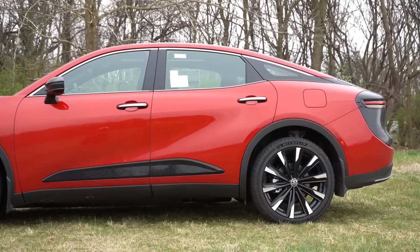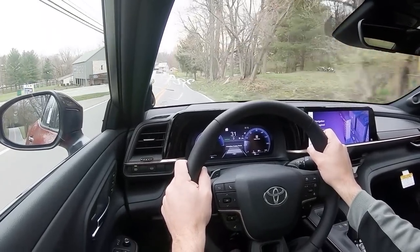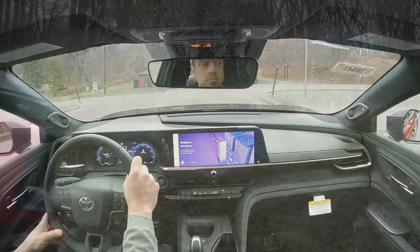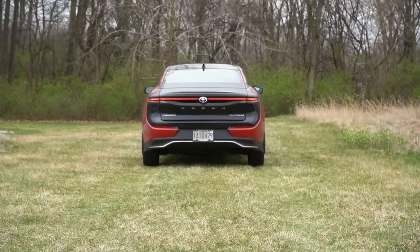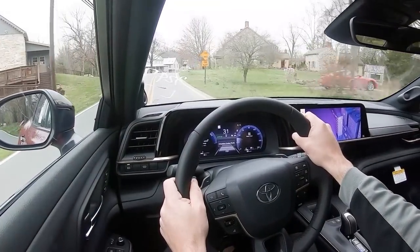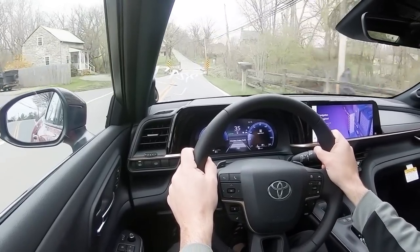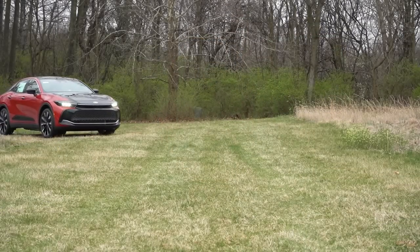Touching on suspension and handling: up front is a MacPherson strut setup, and in the back independent multi-link rear suspension with front and rear stabilizer bars. The best part is the adaptive variable suspension, exclusive to the Platinum trim level — and we do have it. Ride quality has been 100% on point. The adaptive variable suspension monitors each shock absorber individually, adjusting to road imperfections for a smoother ride while also tightening up during heavy cornering — truly the best of both worlds.